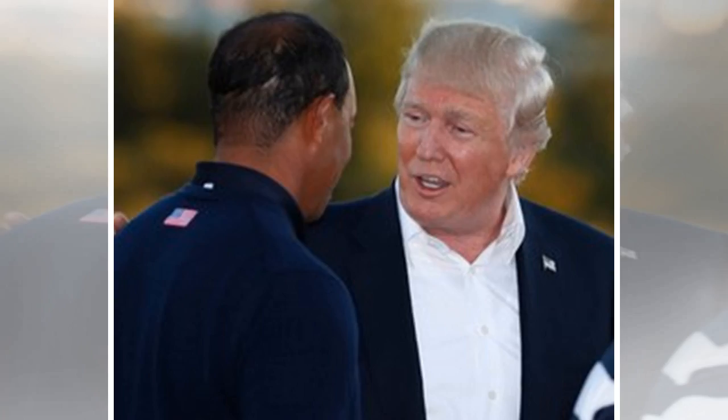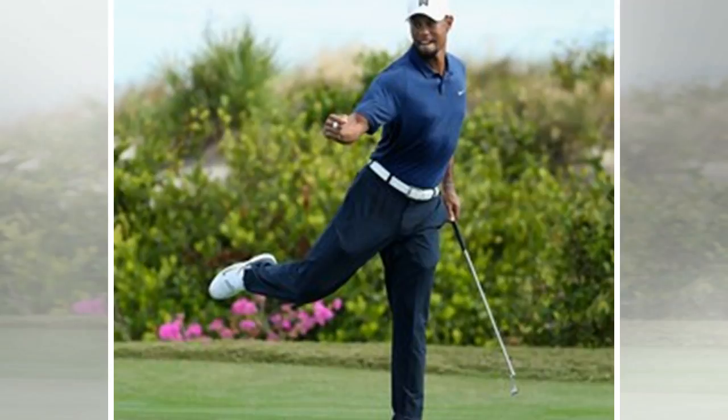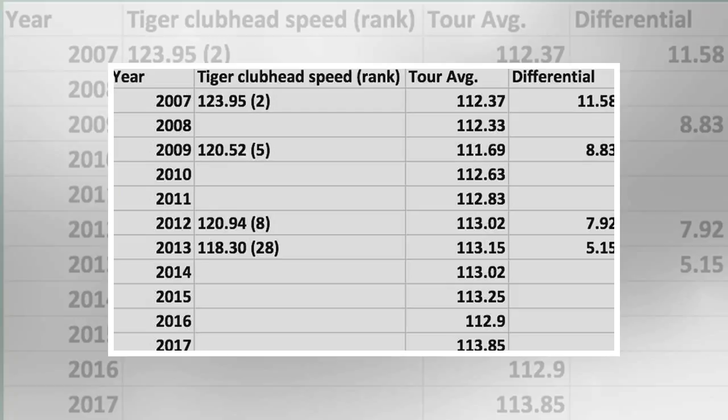Let's assume Woods comes back swinging at 114 mph. At the 2.503 number, that's a driving distance of 285.3 yards. However, at 2.690 that would increase to 306.7 yards. Those numbers are not fantasy land, either. Last year, Shane Lowry had an average club head speed of 114.6 mph and a distance efficiency number of 2.660, putting him at 304.6 yards off the tee.